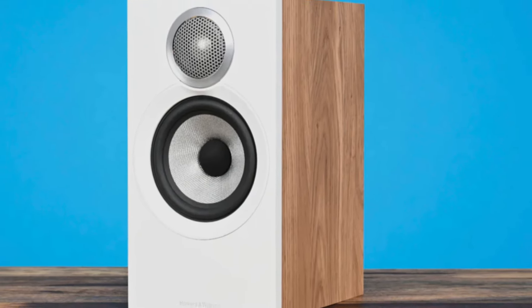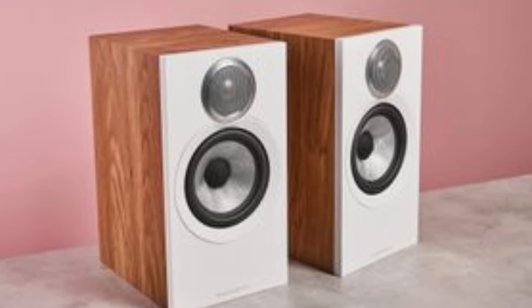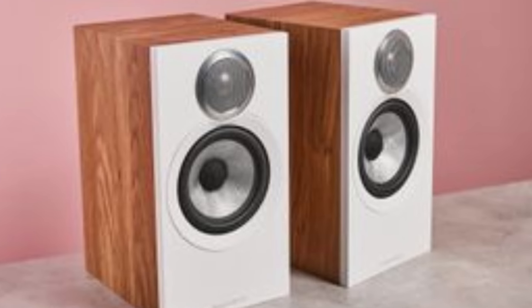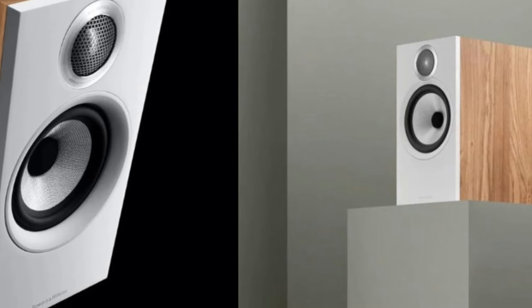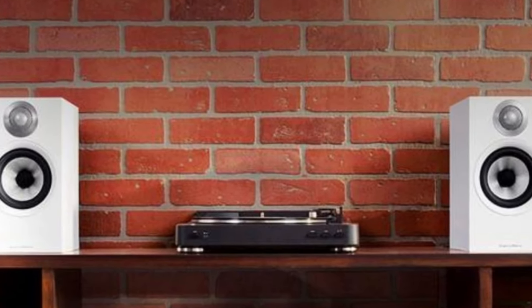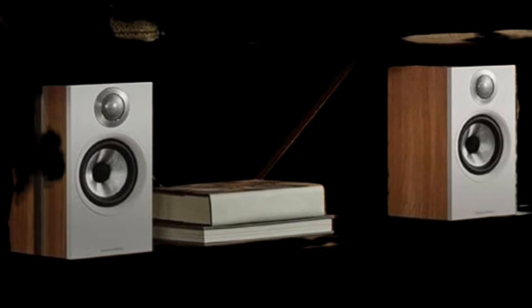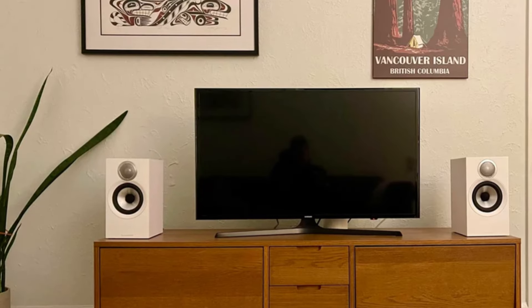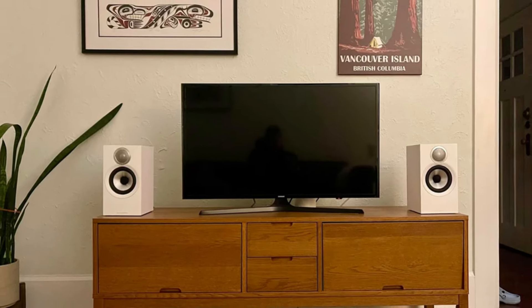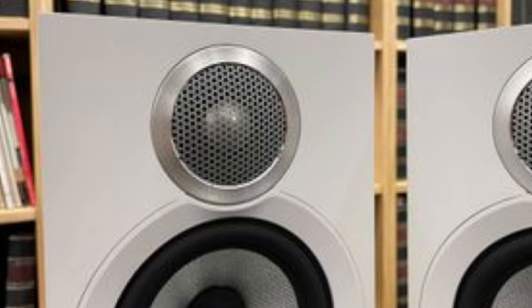What truly sets the 607S3 apart is its ability to deliver room-filling sound despite its smaller size. You don't need a huge setup to enjoy the kind of immersive experience you'd expect from larger floor-standing speakers. The decoupled dome tweeter technology ensures that the high frequencies remain crystal clear, even at higher volumes, without distortion. For audiophiles and casual listeners alike, the 607S3 strikes an excellent balance between compact size and powerful performance, making it one of the best bookshelf speakers available today in its class.